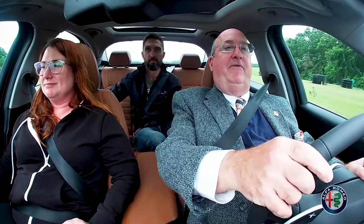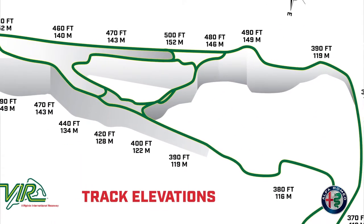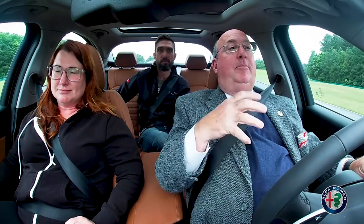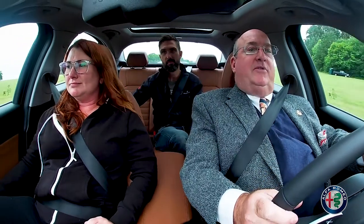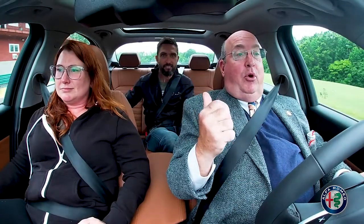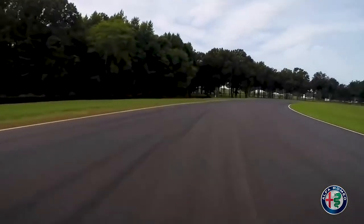Most tracks are two-dimensional — they go left and they go right. This track is three-dimensional. Not only does it go left and right, but it goes up and down a lot. It also changes elevation in the middle of corners, so grip might not be good going in but it's good coming out, or vice versa. The intimacy in which you familiarize yourself with the topography of the track matters a lot. This is the lowest point on the circuit — 370 feet above sea level. The highest point is 500 feet above sea level, and it's present at two places on the circuit.